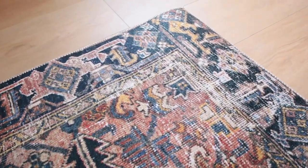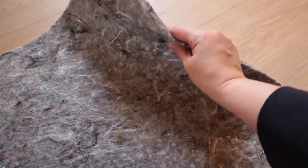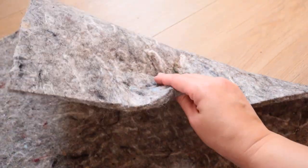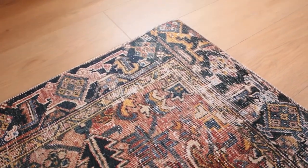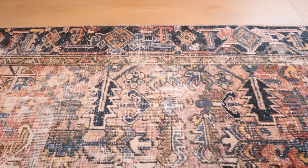The rug pad I got for this room is a quarter of an inch thick, but they also have some that come in half an inch and three-eighths inch. I think the quarter inch is perfect. There is definitely a difference when the rug is just on the floor versus having the pad underneath — it feels more like a soft carpet. I usually end up cutting my rug pad down to size just a little bit, which you can do with scissors really easily.